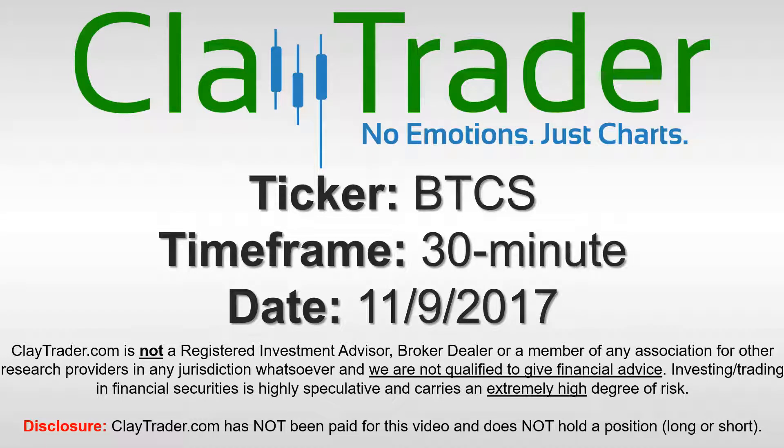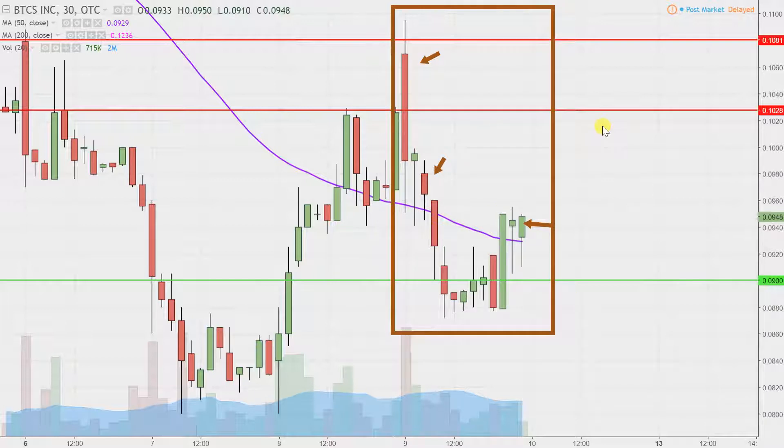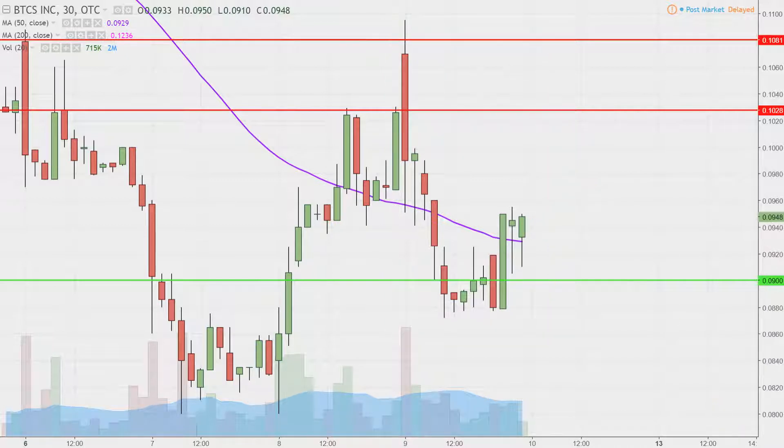Hey, it's ClayTrader and this will be a video chart on ticker symbol BTCS. We will take a look at the 30 minute time frame. What do I mean by 30 minute? Instead of one of these candlesticks representing one day's worth of price action, which is what you would normally see, each one represents 30 minutes. So while this may look like several days worth of time, it's actually just today's price action broken down into 30 minute time slices. I like this time frame — it does a good job of telling the story of the price and makes mapping out levels of support and resistance a bit easier to see.